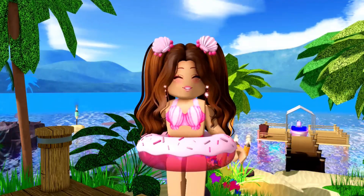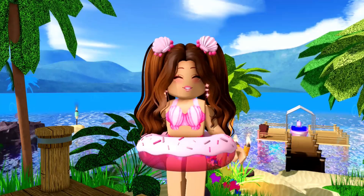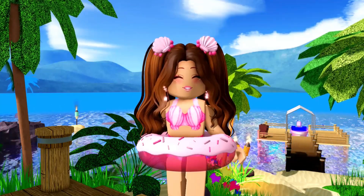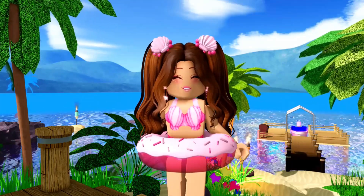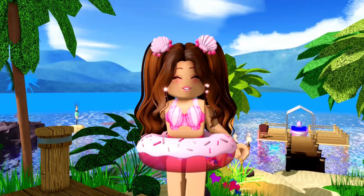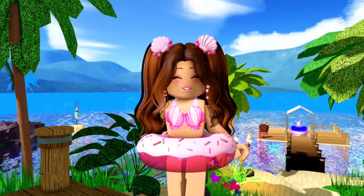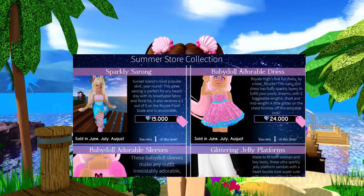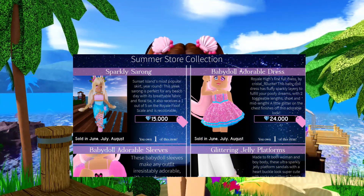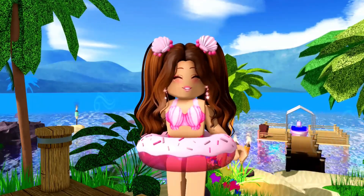So the first tip you guys need to do to save up for the update is to save up diamonds. I would recommend saving around over 100,000 diamonds, because these items will be coming back on June 1st — that's when all the summer items will be coming back into the game. So make sure to save up a lot of diamonds to buy all the items that you want, because there are some really pretty summer items. Save up so you guys are not broke.